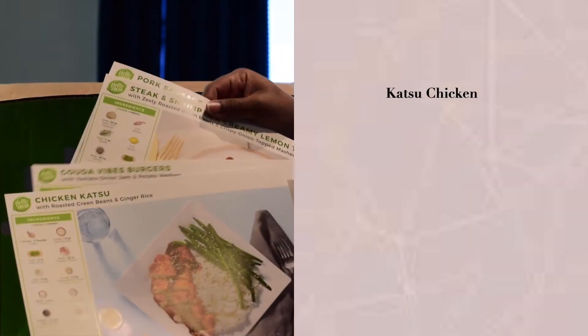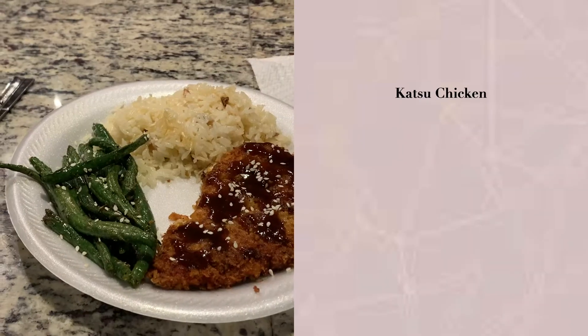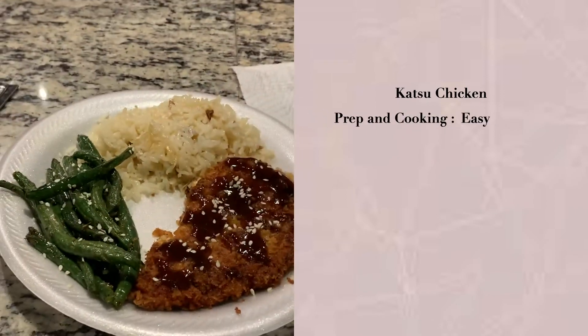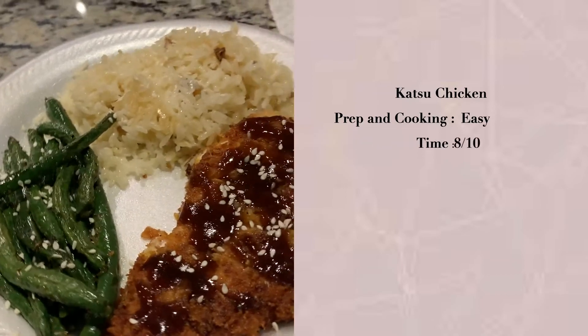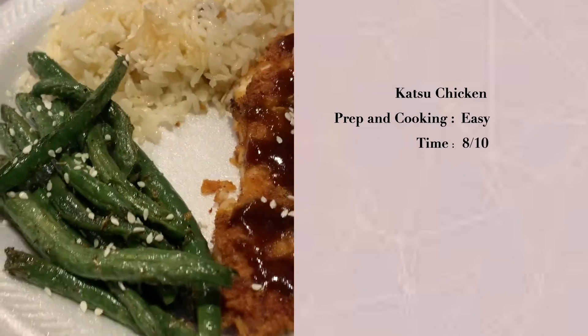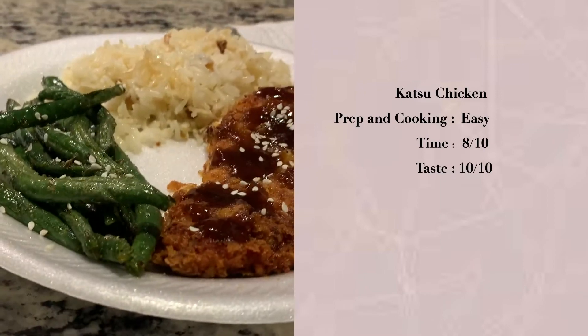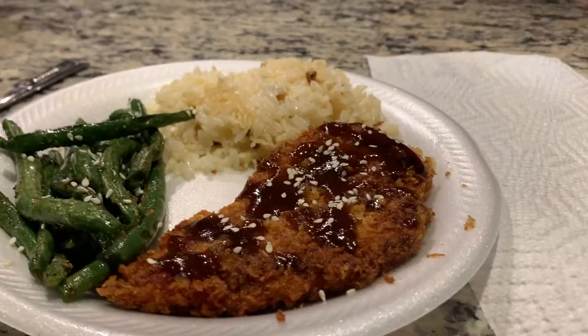Next up we have katsu chicken — phenomenal, and the sauce was phenomenal. Super easy to cook. Time we're going to go 8 out of 10 — took a little bit of time but not too much. Taste, 10 out of 10. Just loved it, especially the sauce.